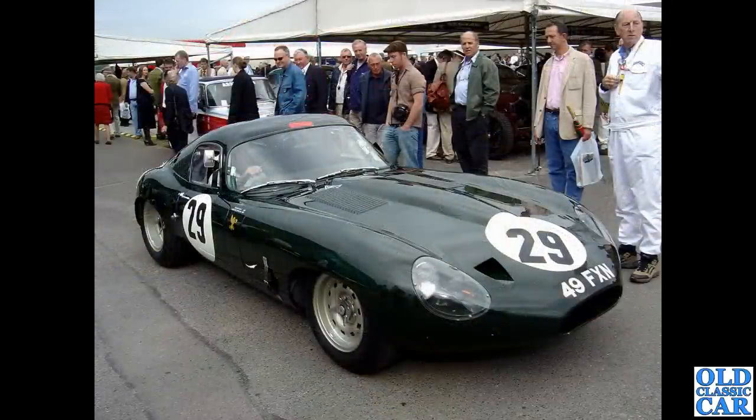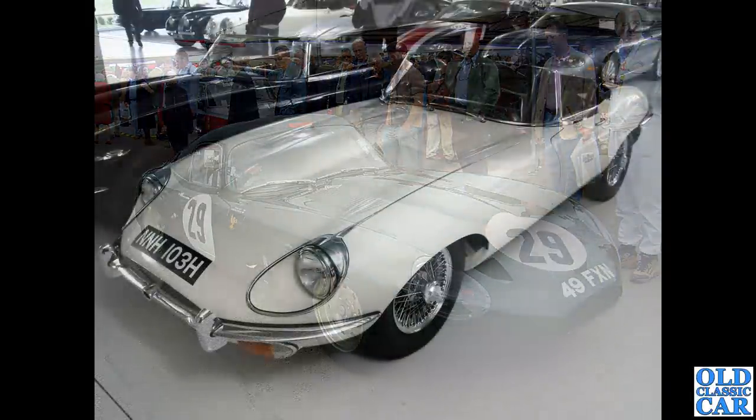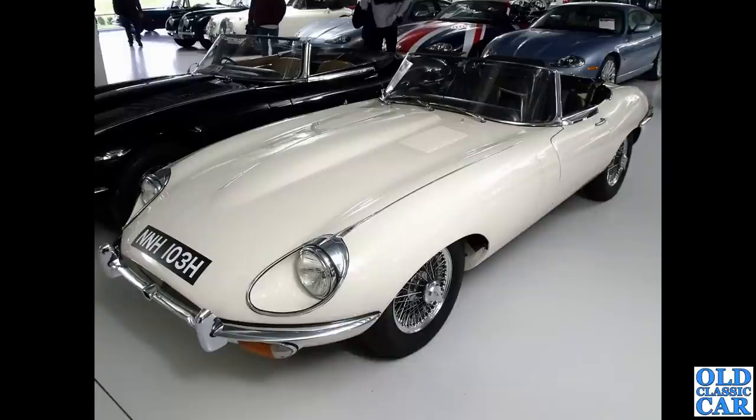49 FXN — another low drag car, at the Goodwood Revival around 2006. Very purposeful looking, and these always sound just fantastic — that straight-six XK engine is a joy to behold when given some welly. Back to the Jaguar Daimler Heritage Trust at Gaydon: their Series 2 roadster example in white on chrome wires — the only version with the bumper going across the air intake at the front.